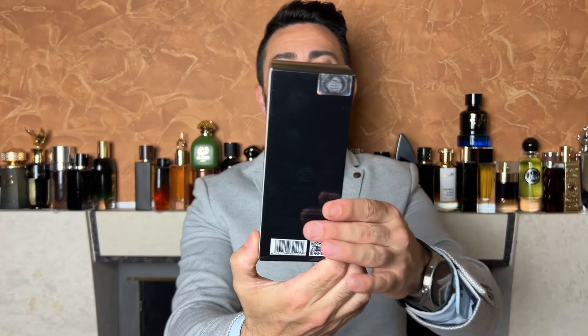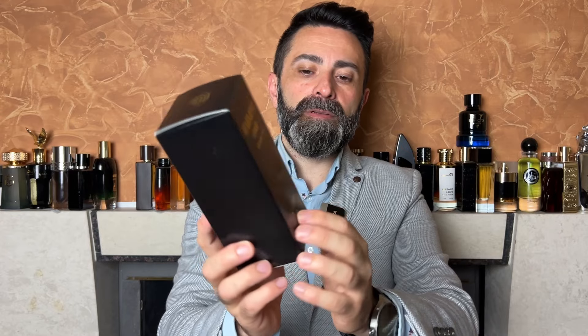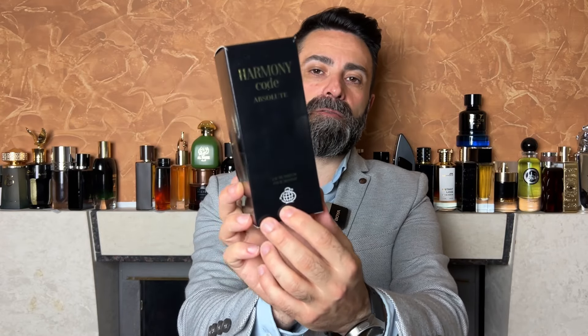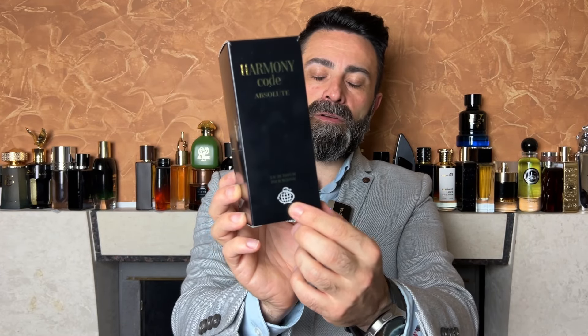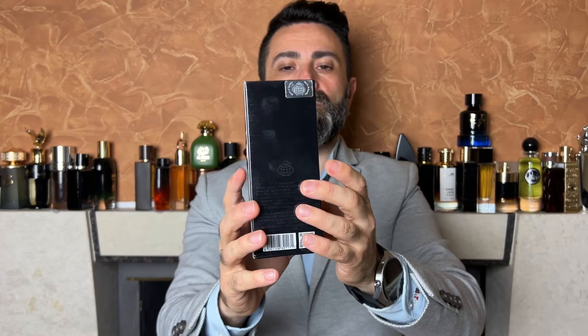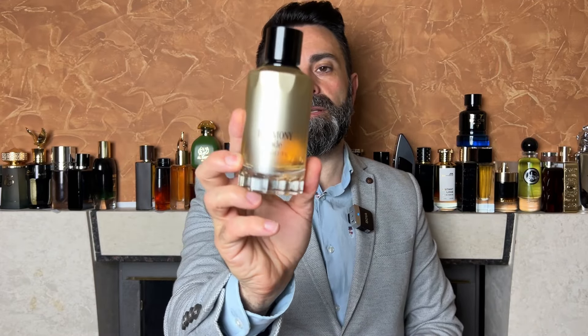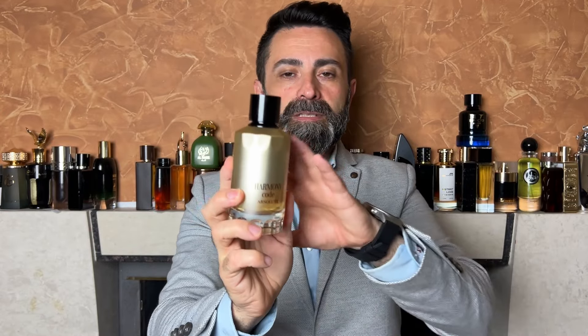Let's start by taking a quick look at the box, the bottle design, and the whole presentation. The box looks like this — it's a black color with some golden accents. On the front you get the name of the fragrance, the concentration EDP, and a Fragrance World logo. On the bottom part there's the bottle size engraved — it's 100 milliliters. On the top you get some additional Fragrance World branding.